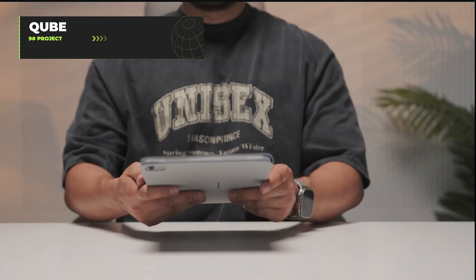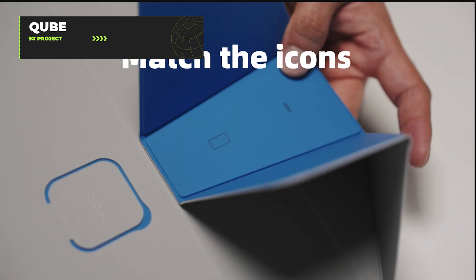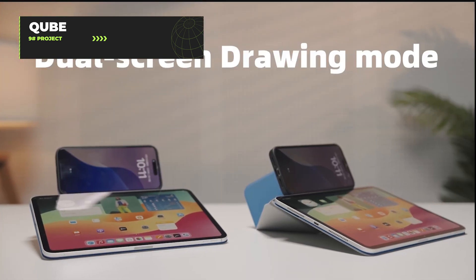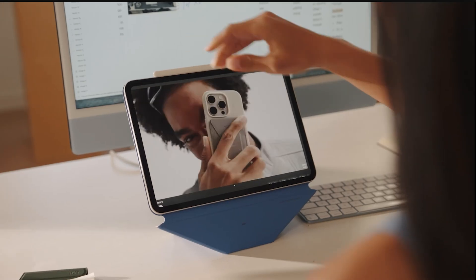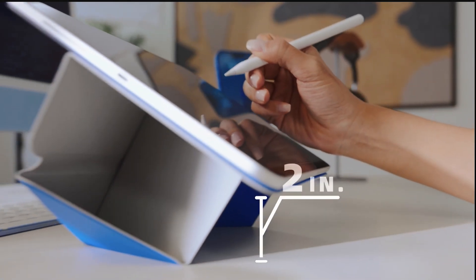The Dynamic Folio is an origami-inspired iPad stand that proves even tech accessories can have an existential crisis about what they want to be. It lifts your iPad 2 inches for optimal viewing height, saving you from the dreaded tech neck that comes from hunching over your device. With instant angle adjustments and multiple floating modes, it transitions smoothly between work mode and watching cat videos mode.